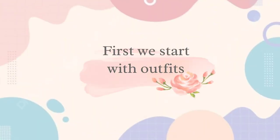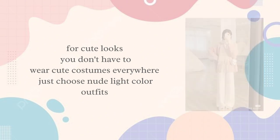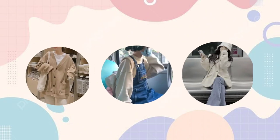How to look cute. First, we start with outfits. For cute looks, you don't have to wear overly cute costumes everywhere. Just choose nude-like color outfits. When it comes to cute outfits, choose positive, light, and soft colors and wear loose clothes. Choose pastels like lavender, baby blue, or soft shades of pink — there are many more colors. These fits exude cuteness and will instantly brighten up your look.